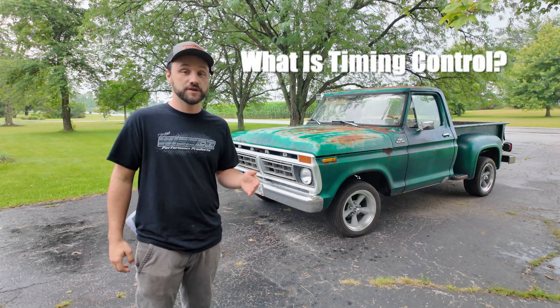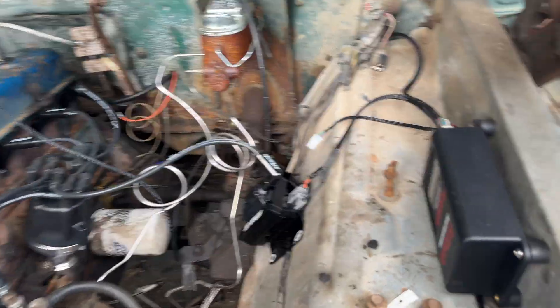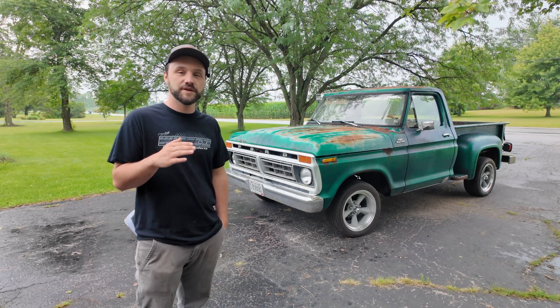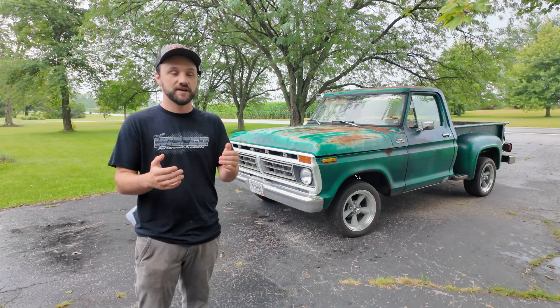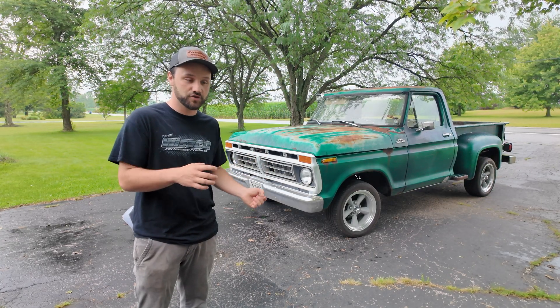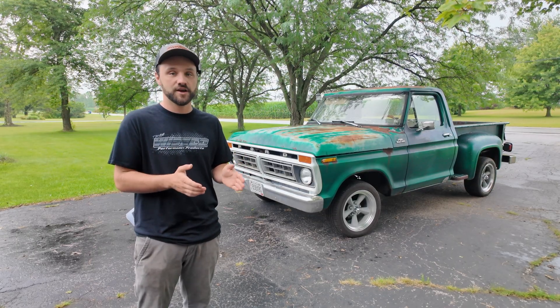For those who don't know what timing control is: basically the ECU is controlling the timing indefinitely, just like it would on any modern car. So on a super cold morning I can bring the timing down a little so it starts easier. And as I add more boost, if I need to pull more timing I can do that from the handheld unit — as long as everything is hooked up correctly, I don't have to get out of the truck and adjust things unless I'm changing the base timing.